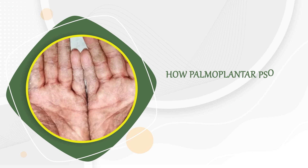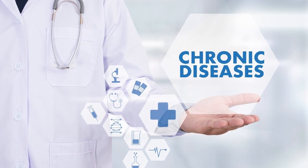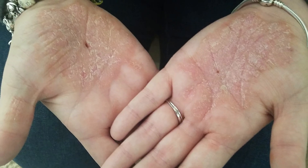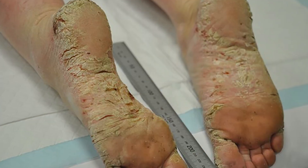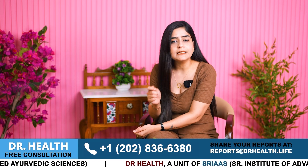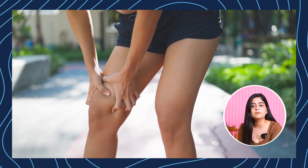First, we need to understand how palmoplantar psoriasis affects people and how it makes life more difficult. Palmoplantar psoriasis is a chronic skin condition characterized by red scaly patches on the palms of the hands and the soles of the feet. Patients face significant difficulties due to the constant use of their hands and feet, which can lead to painful cracks and bleeding, severely impacting daily activities like walking, gripping objects and even simple movements.